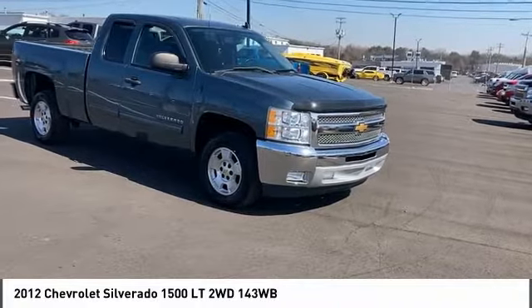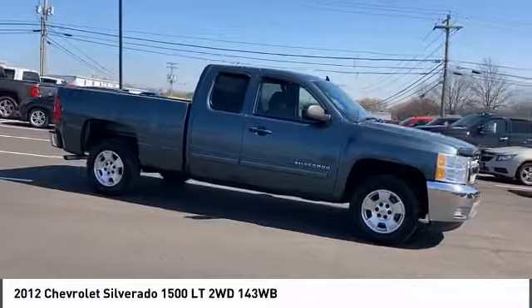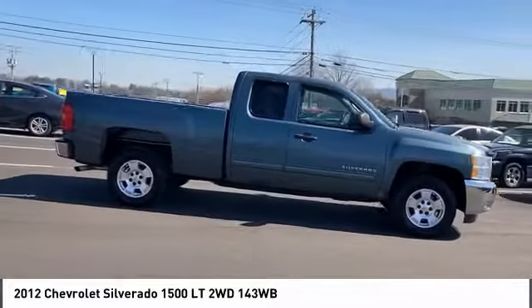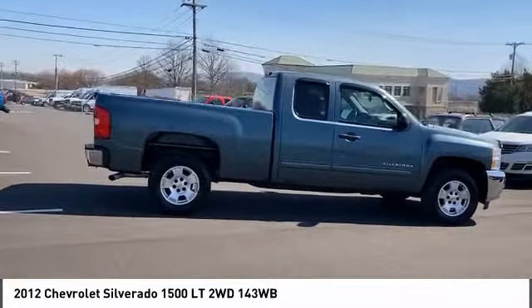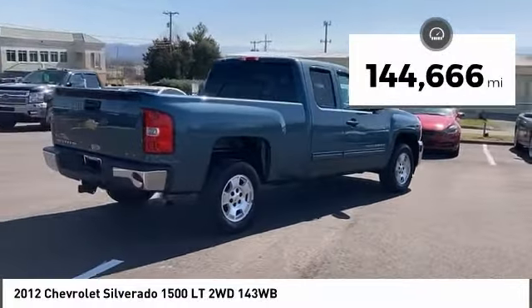We are pleased to show you the 2012 Silverado 1500. The Chevy Silverado 1500 has the lowest cost of ownership of any full-size pickup. This vehicle has less than 145,000 miles.